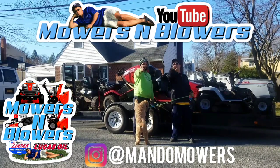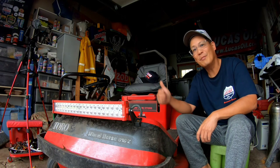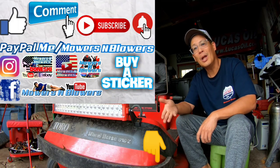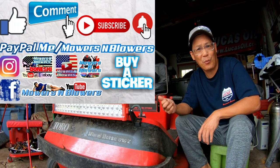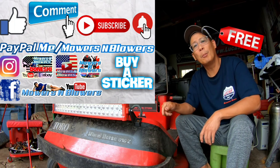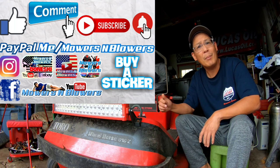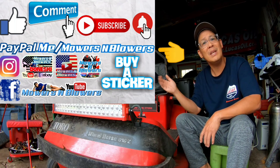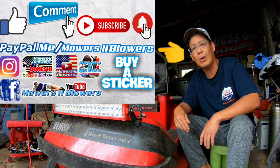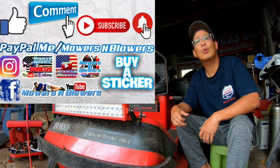See you guys next time on Mowers and Blowers! If you enjoyed the video, give me a like, comment below, and subscribe — it's free. Hit that little bell for post notifications so you won't miss new videos. Follow my Instagram and Facebook, and if you'd like to donate a dollar or two, PayPal.me slash Mowers and Blowers. Really appreciate all the support — bye!